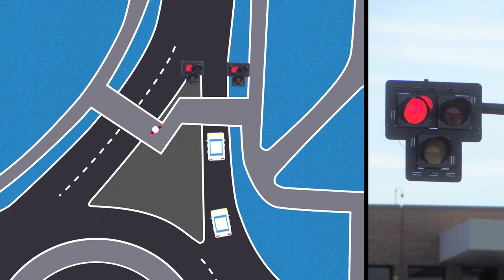When the beacon is flashing red, vehicles must stop but can proceed through the crosswalk once it's clear.